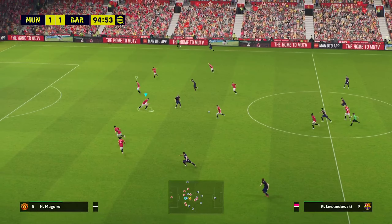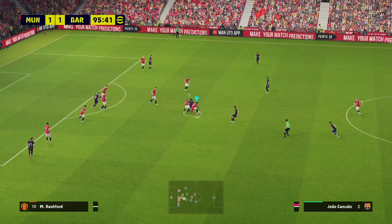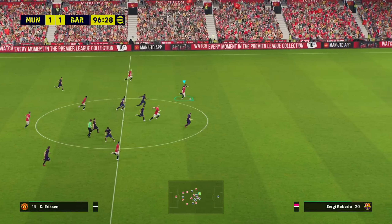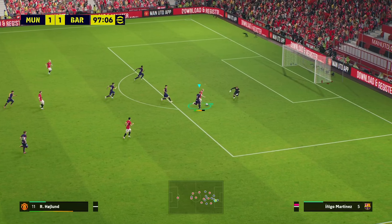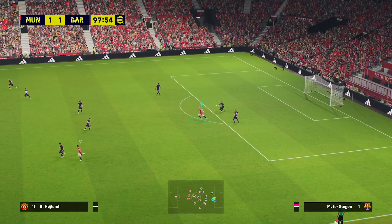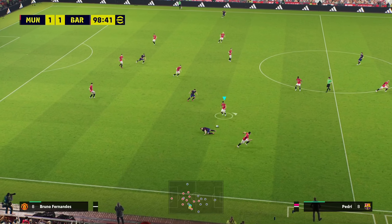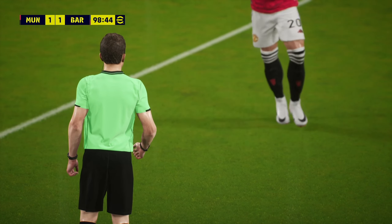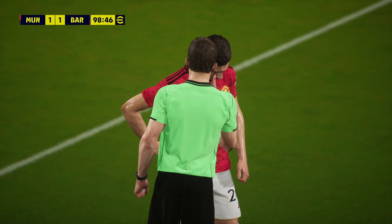Gundogan. Lewandowski. Well, they are certainly pressing with purpose here. It's a decent chance to counter-attack — that's a nicely measured pass. Ter Stegen can claim that. And that has left him in a heap — Diogo Dalot is the guilty party there. The referee's been lenient here; I doubt he'll get too many more chances.